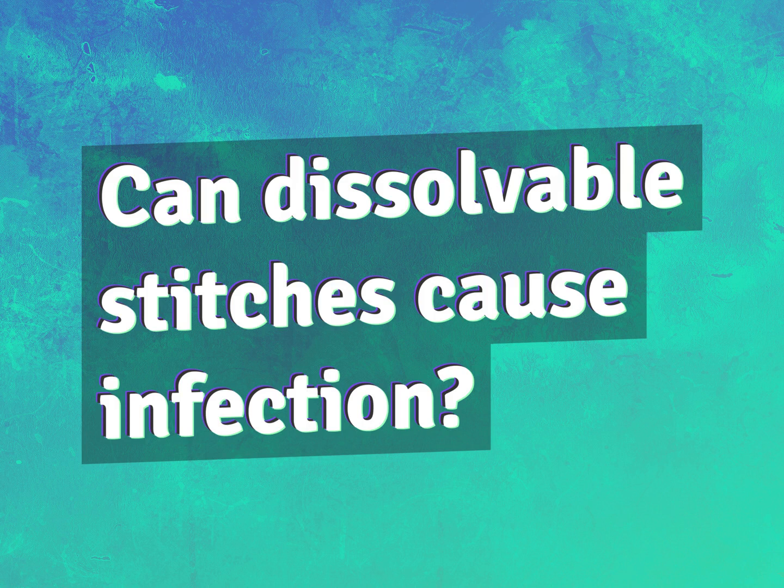Can dissolvable stitches cause infection? Accept the answers from us.